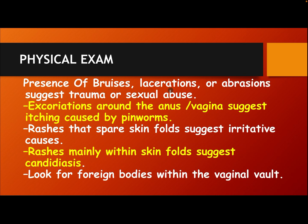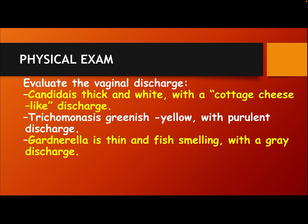Presence of bruises, laceration, or abrasion suggests trauma or sexual abuse. Excoriation around the anus and vagina suggests itching caused by pinworms. Rash that spares the skin folds suggests an irritant cause, while rash mainly within the skin folds suggests candidiasis. Look for a foreign body within the vaginal vault. Evaluate the vaginal discharge: candidiasis presents as thick and white with a cottage cheese-like discharge; trichomoniasis as greenish-yellow with a purulent discharge; and Gardnerella as thin and fish-smelling with a gray discharge.